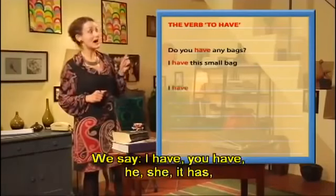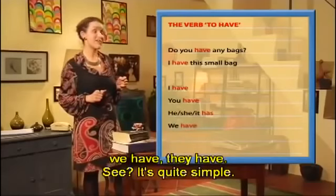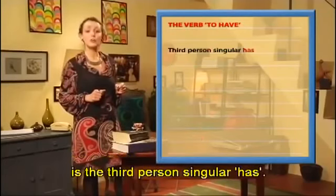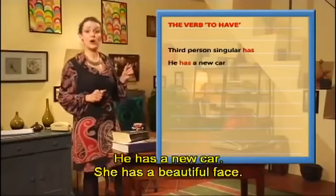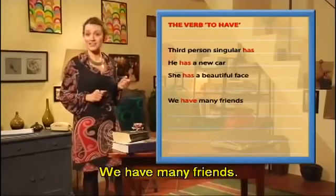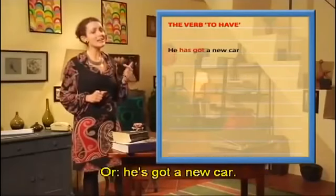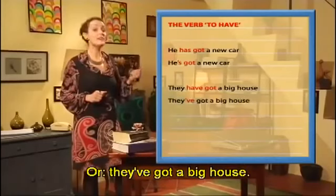It's quite simple. The only difference between this verb and other verbs is the third person singular: 'has.' He has a new car. She has a beautiful face. We have many friends. They have a big house. We also say 'He has got a new car,' or 'He's got a new car.' 'They have got a big house,' or 'They've got a big house.'